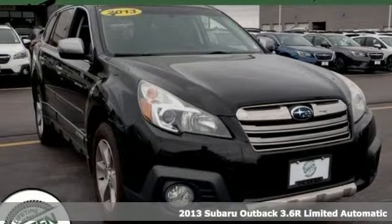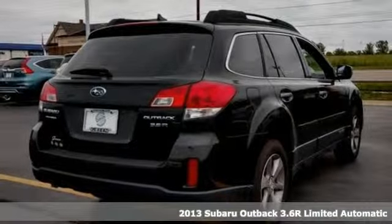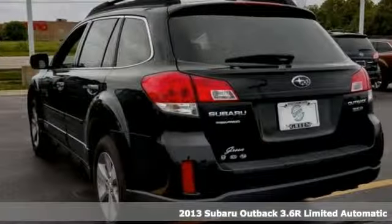It's a 2013 Subaru Outback. Subaru, pass it down, and it comes with all the amenities you need.